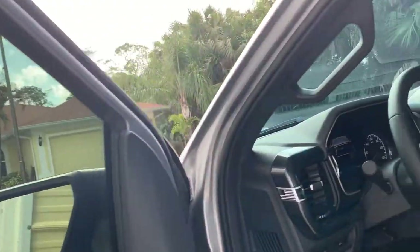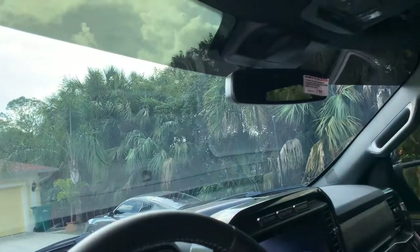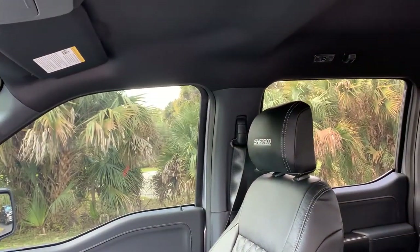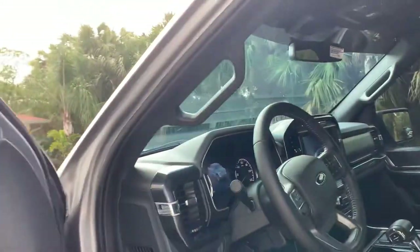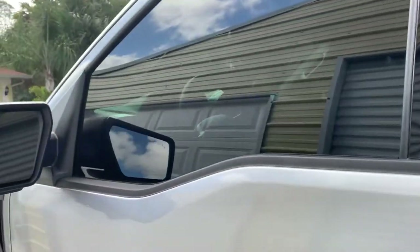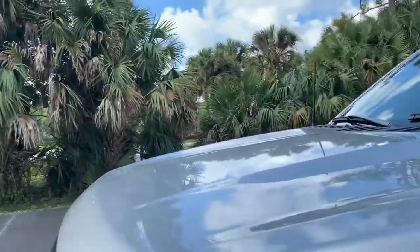Beautiful job by Distinctive window tinting in Naples, Florida. About $150 for the windshield and about $150 for the two fronts and the strip.